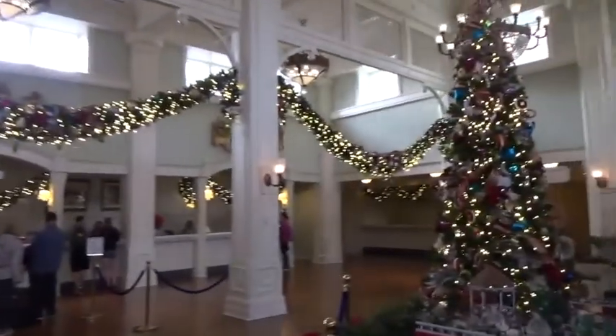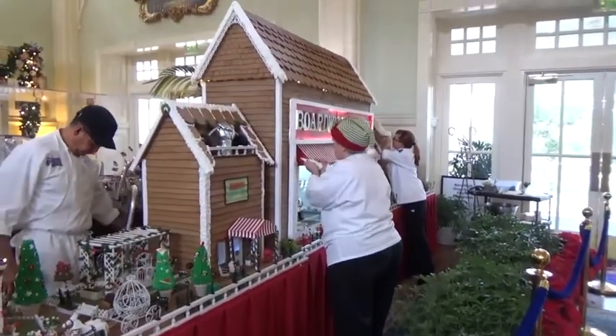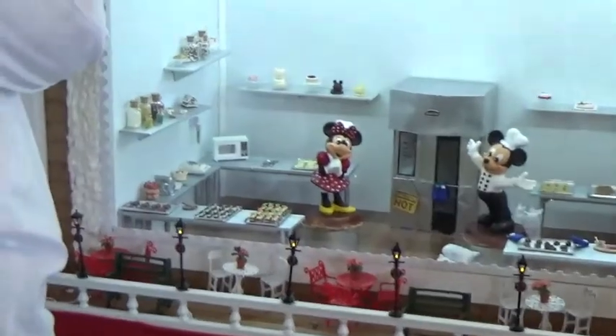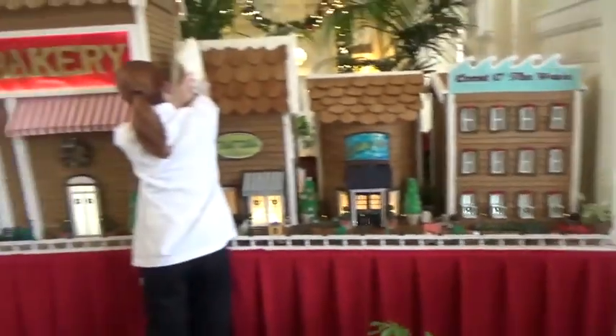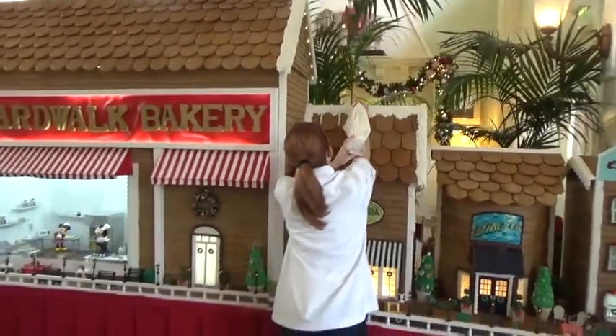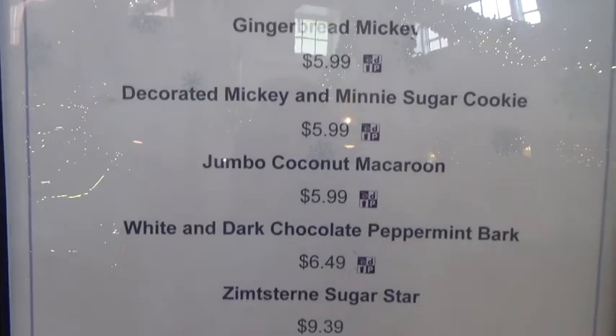So we're in the Boardwalk Hotel, and we've come to see a lot of Christmas decorations here. We've managed to see them actually constructing the Boardwalk gingerbread house. It's going to have some of the buildings on the Boardwalk, and these ladies are putting on the icing and putting the finishing touches together. That's going to be the ESPN Club, Boardwalk Bakery, Trattoria, Flying Fish, and Kipling's Wave - basically an amazing gingerbread boardwalk. These ladies are so skillful. The Christmas trees are so beautiful.